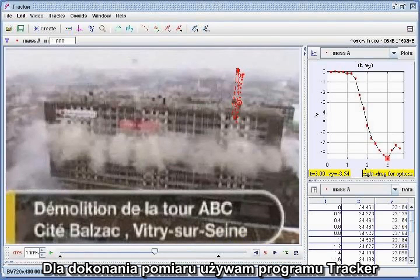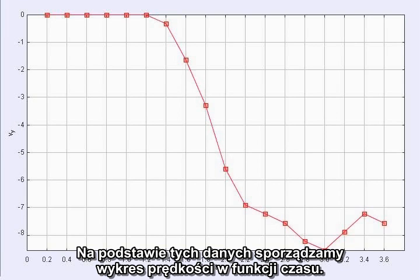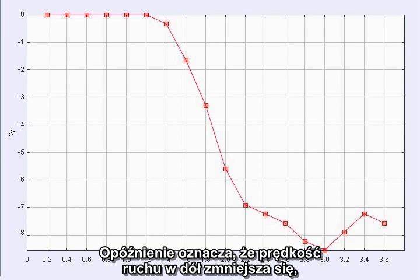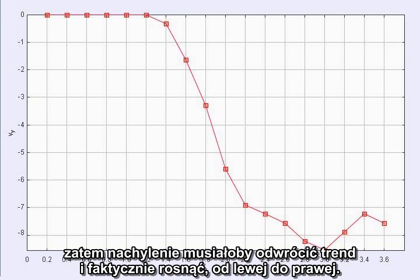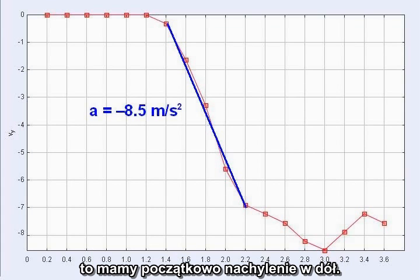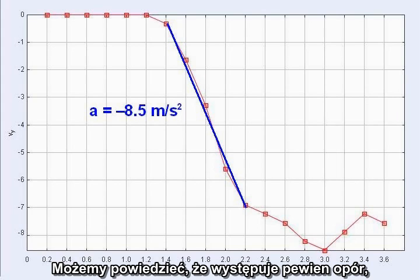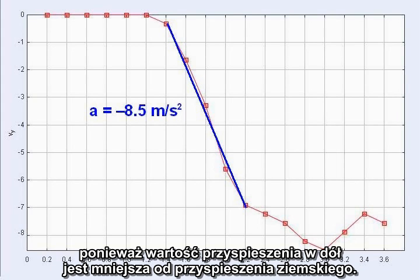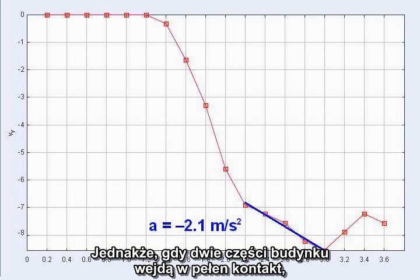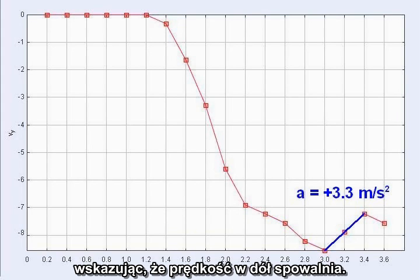To make the measurements, I'm using the program Tracker, placing marks on the roofline of the building at two-tenths second intervals to track its motion. From the data, we plot the velocity as a function of time. The slope of this kind of graph gives the acceleration. Deceleration means the downward velocity would be reduced, so the slope would have to turn around and actually rise left to right. Looking at the graph of velocity versus time, there is a downward slope at first as the top section accelerates downward until the two sections collide. We can tell there is some resistance because the downward acceleration is less than the acceleration of gravity. As contact begins, the slope becomes less steep, and when the two sections of the building fully engage, the slope of the graph turns around and actually rises, indicating that the downward velocity is decreasing.